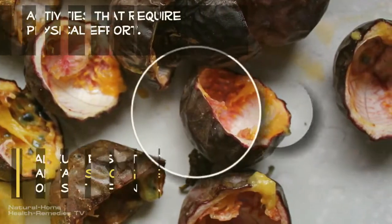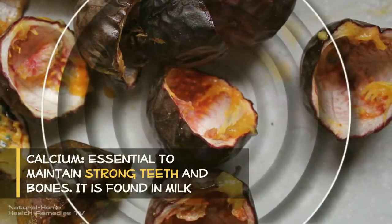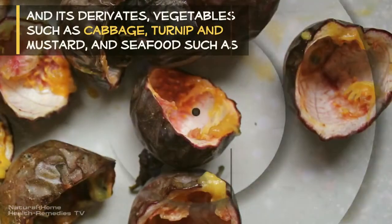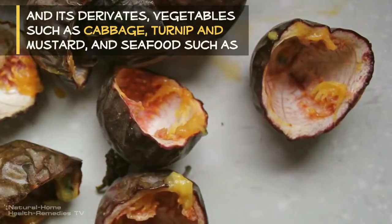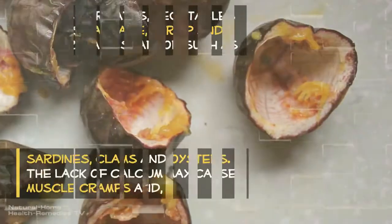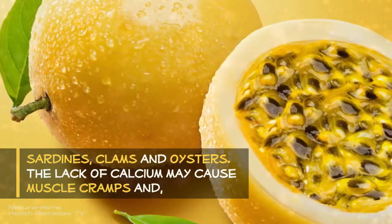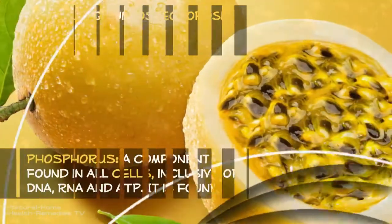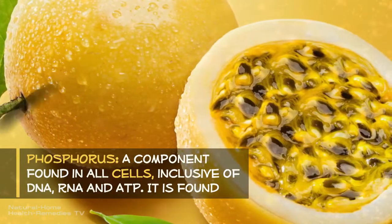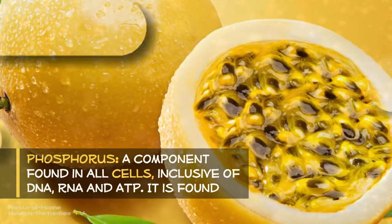Calcium is essential to maintain strong teeth and bones. It is found in milk and its derivatives, vegetables such as cabbage, turnip, and mustard, and seafood such as sardines, clams, and oysters. The lack of calcium may cause muscle cramps and, in the long run, osteoporosis.